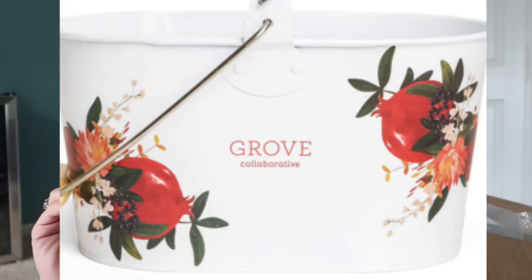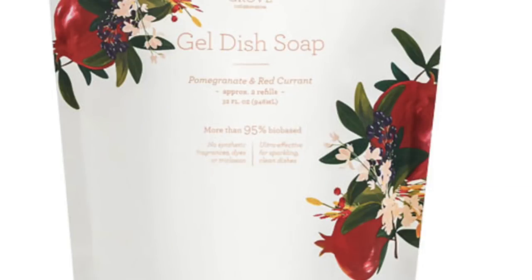I had to wait and put that stuff on a second order, but I'm not going to be able to wait to show you guys because it is just beyond gorgeous. I ordered the white pail with the hand-painted pomegranate and red currant on it to replace the galvanized pail at my sink. I also ordered a dish towel, the hand soap, and the dish soap in that scent. They had sent a sneak peek cardstock in my last box, I even shared it on Instagram. It's the first thing I can say from Grove that is truly beautiful.